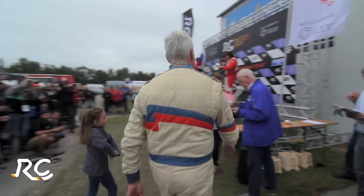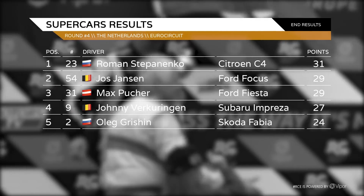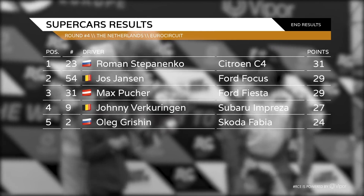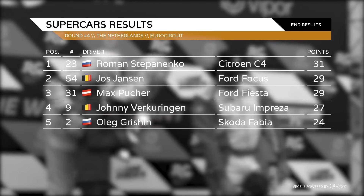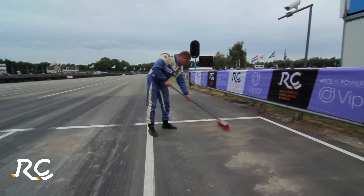Good win from Jos Jansson in the final. But Roman Stepanenko, better in qualifying and second in the final, takes the top point score in the Supercars class. And that's it from Valkensvaard — two more rounds to go and all the championship titles are too close to call. We'll see you next time out in Austria.